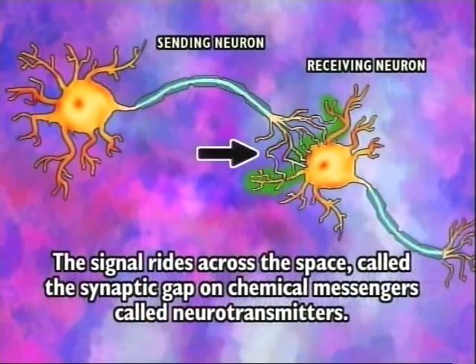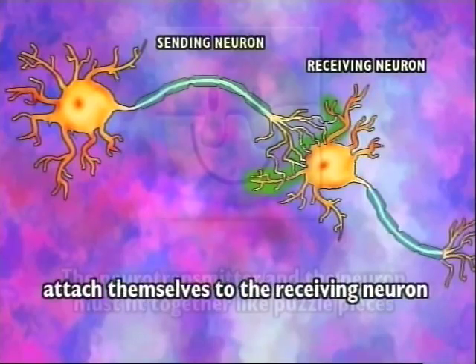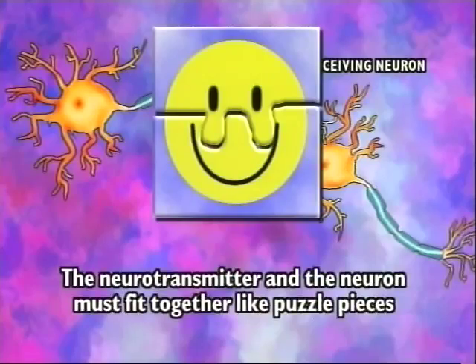The signal rides across the space called the synaptic gap on chemical messengers called neurotransmitters. The chemicals acetylcholine and dopamine are examples of neurotransmitters which carry the message across the synaptic gap. Then they attach themselves to the receiving neuron. The neurotransmitter and the neuron must fit together like puzzle pieces.